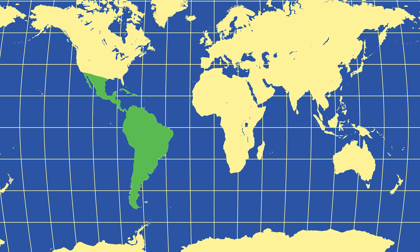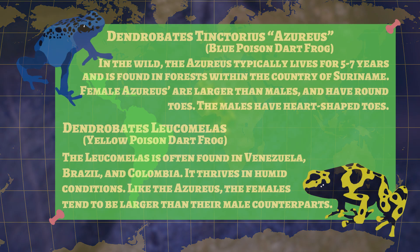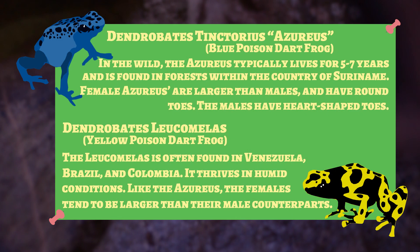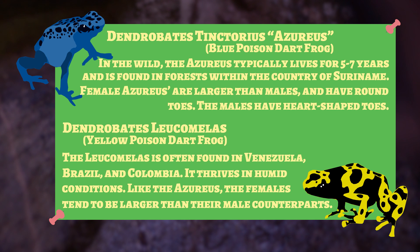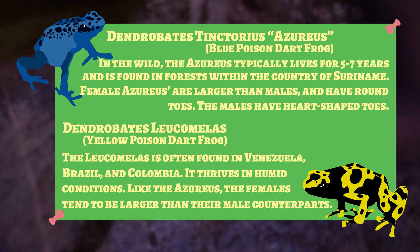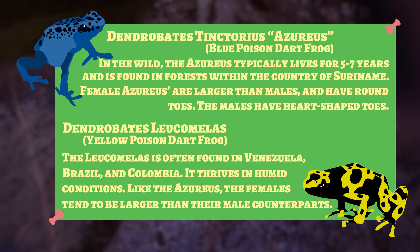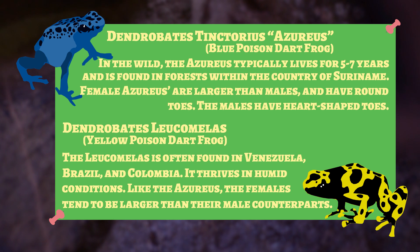So what can you tell me about these guys? Where do they live? They're found throughout Central and South America. There are a number of different species and a number of different colors. This is a blue one called an azureus, and the orange and black one is a leucomelius. And their backs are sort of like fingerprints — there are different patterns between the two. I imagine the frogs could probably tell each other apart.